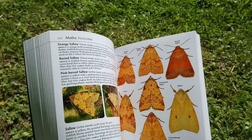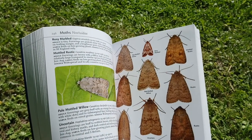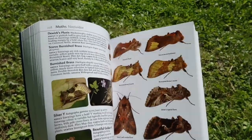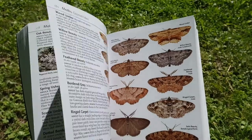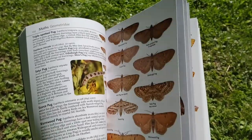You can find more detailed information to work from online and in books. Looking them up can help you identify them, although it can be tricky. There are over 2,500 species of moths in the UK, but only 59 of butterflies. As well as being amazingly diverse in appearance, they also have some very strange and fascinating names.